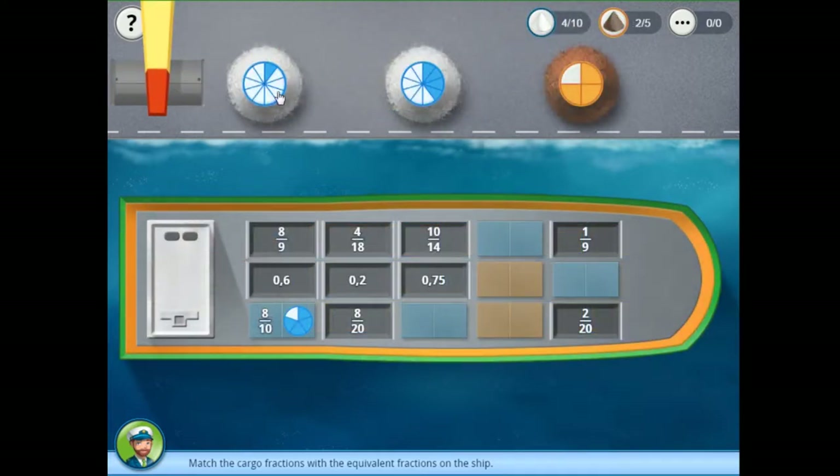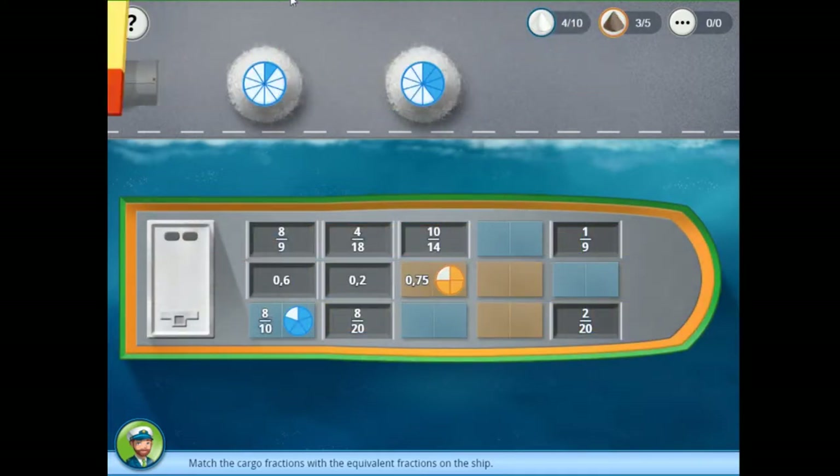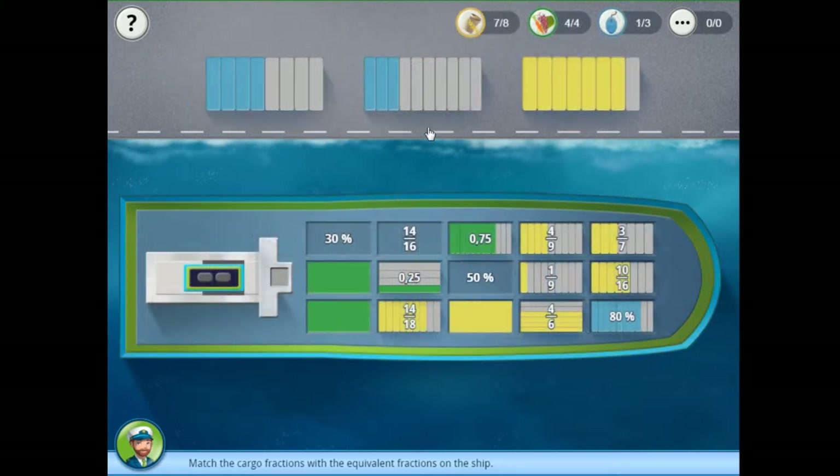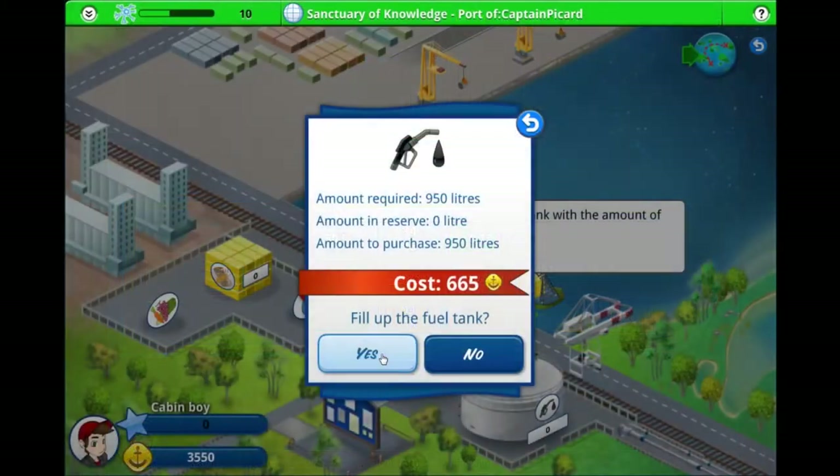The medium level introduces the concept of decimals in conjunction with fractions. The hard level adds a new type of number: percentages. Once this minigame has been completed, the ship is almost ready to leave.